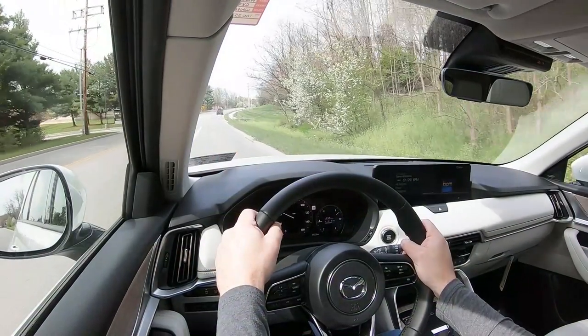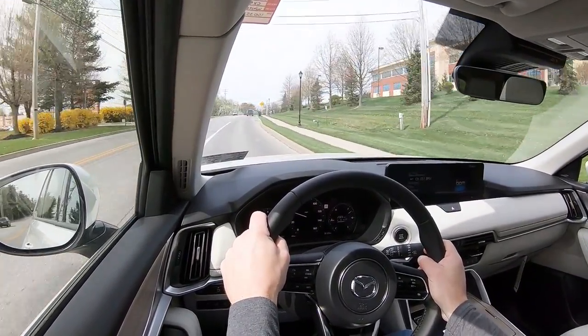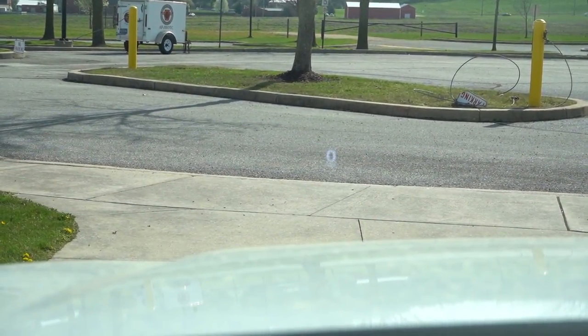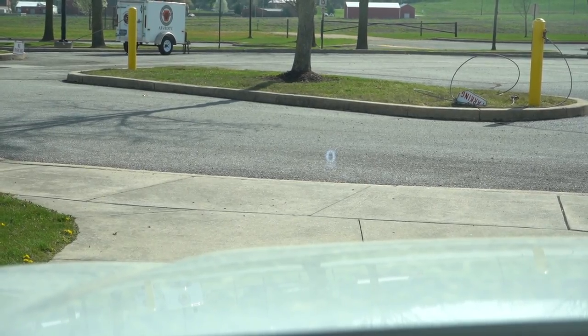Touching on cabin noise: I was going 50-plus mph and there's very little road or wind noise — it's a really serene cabin, surprisingly so. Rear visibility is perfectly fine. Rain-sensing windshield wipers come standard on every trim level. If you go with Preferred Plus and up, you also get a head-up display projecting speed, speed limit, and safety features onto the windshield.